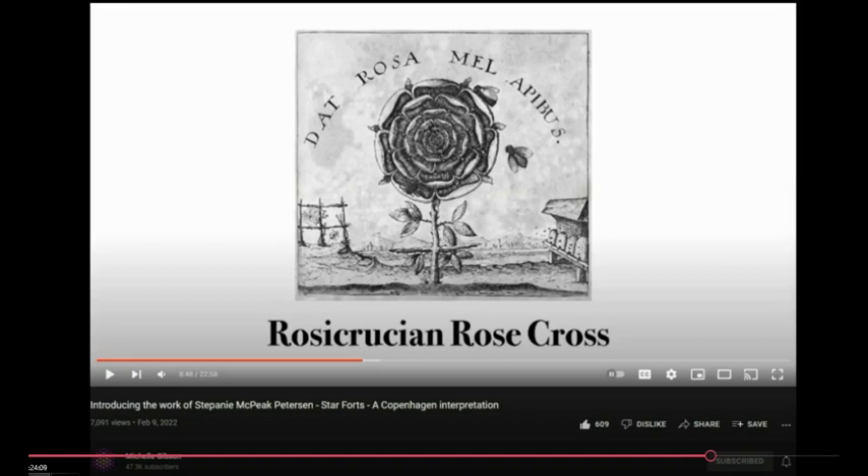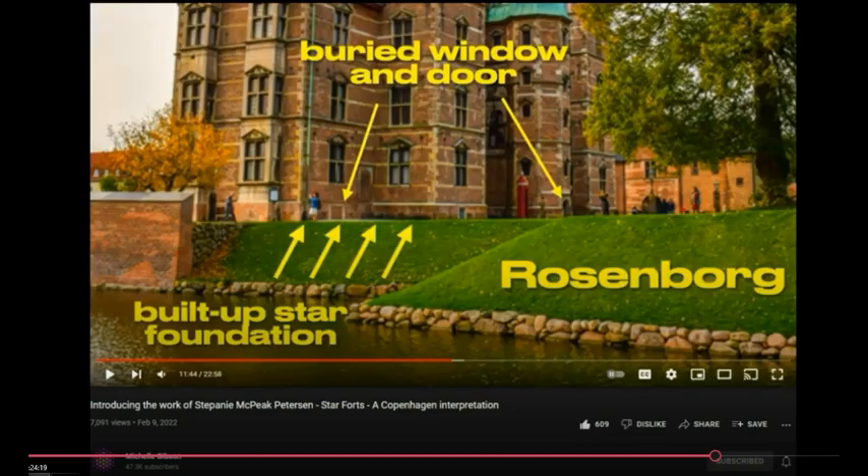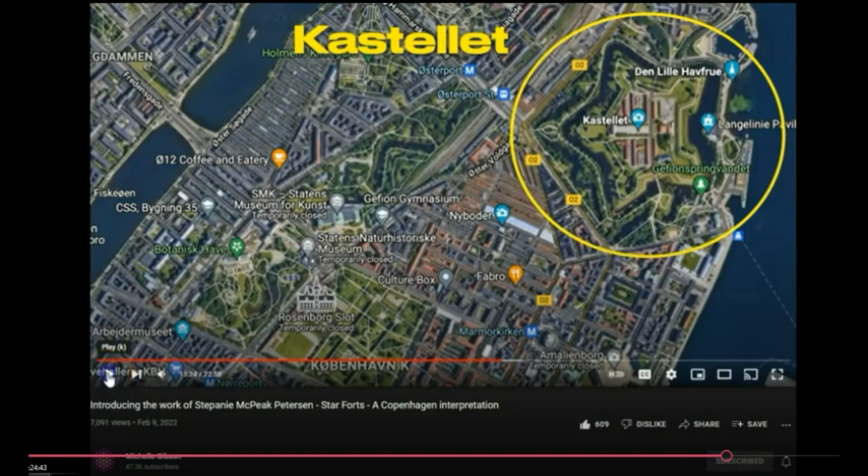We'll never know the truth — or will we? Who will ever let us know the truth? She put in New Atlantis. Those mounds in America have houses built on top — the mounds were already there as part of star forts. People might not realize the houses have been built on top of the mounds, and the mounds are star forts. Amazing.